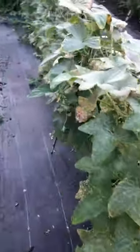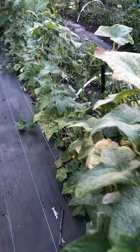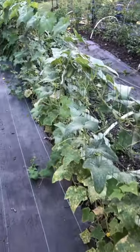Let's see if I can find any cucumbers. They'll probably be the last harvest — I'm going to pluck these guys out and plant something else.